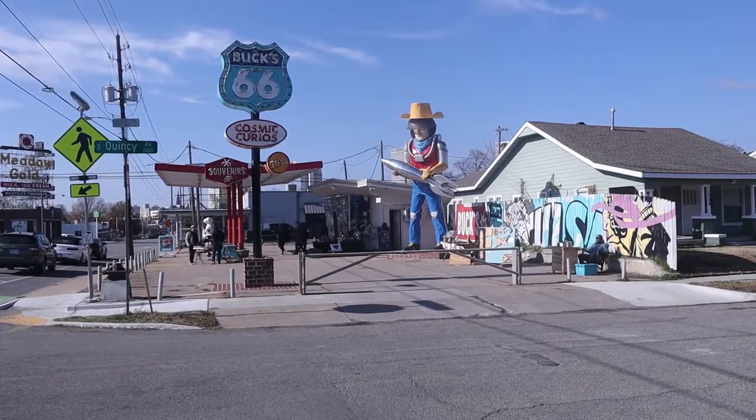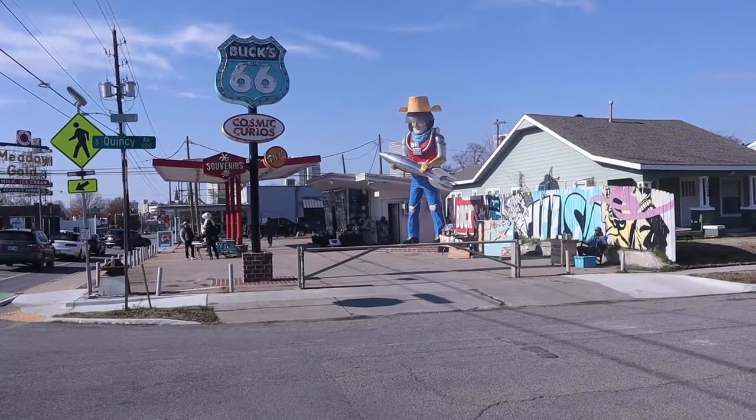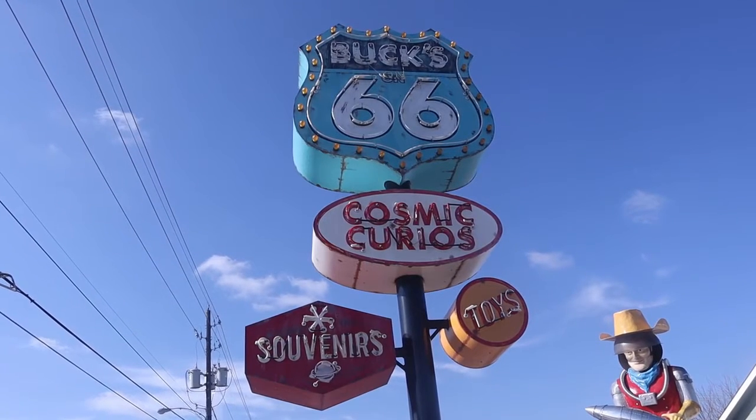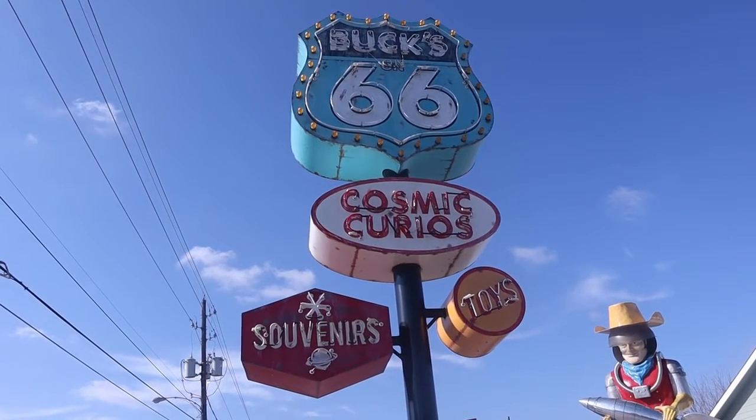So we're just going to go and check it out. And there it is — Buck Adams Cosmic Curios. Buck 766, Cosmic Curios, toys, souvenirs.